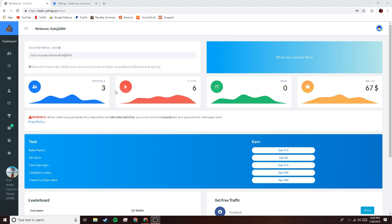All you gotta do is refer this website to your friends, family, people that you know. Once they use your referral link up here and click on it, you get two dollars. Once they sign up, you get ten dollars.